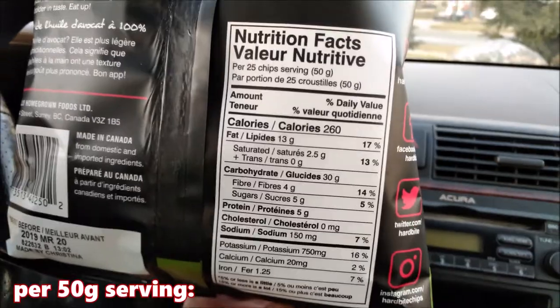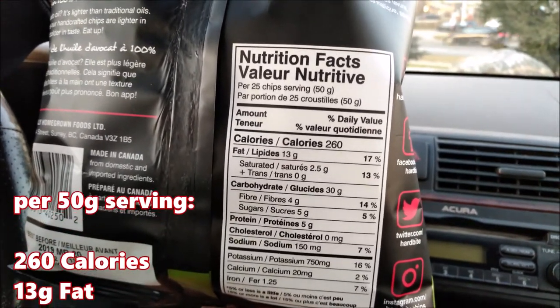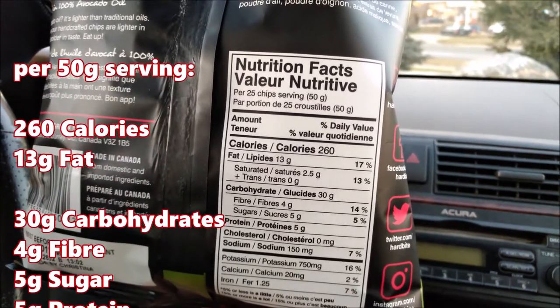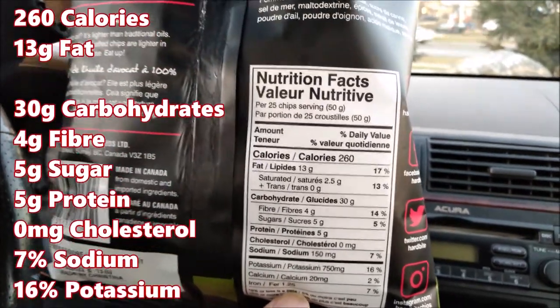Per 25 chips or 50 grams you get 13 grams of fat, 30 grams of carbohydrates — four of that is fiber, five of that is sugar — five grams of protein, zero milligrams of cholesterol, seven percent sodium, and it's got 16 potassium.